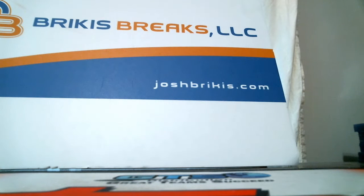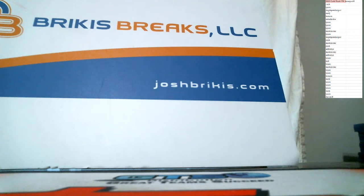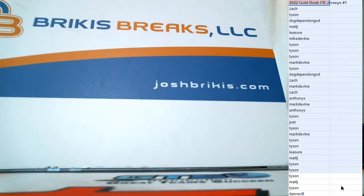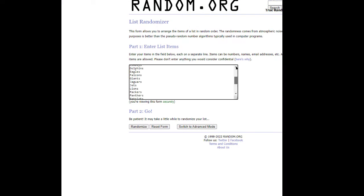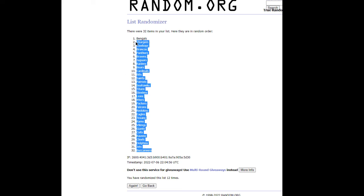Final time on the names — getting the screen up. Two, three, four, five, six, seven, eight, nine, ten, eleven, twelfth and final time on the teams. Good luck on the teams — got the Bucks at the bottom and the Bengals are up top.